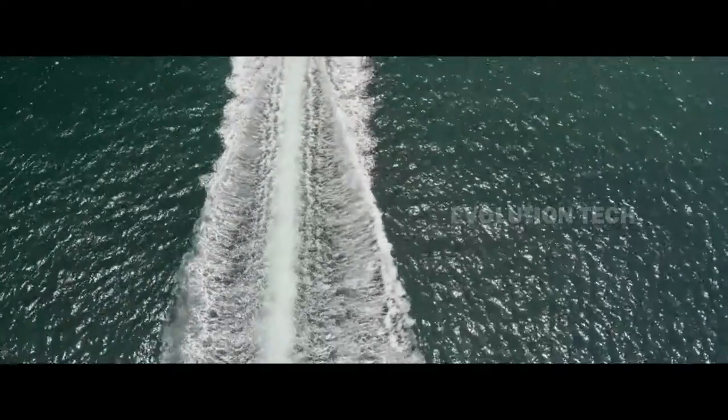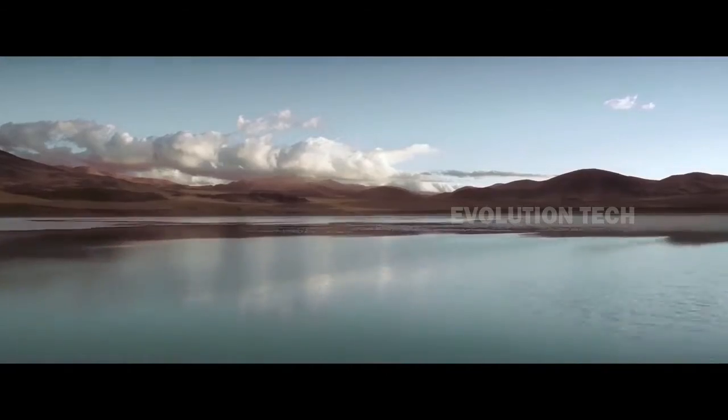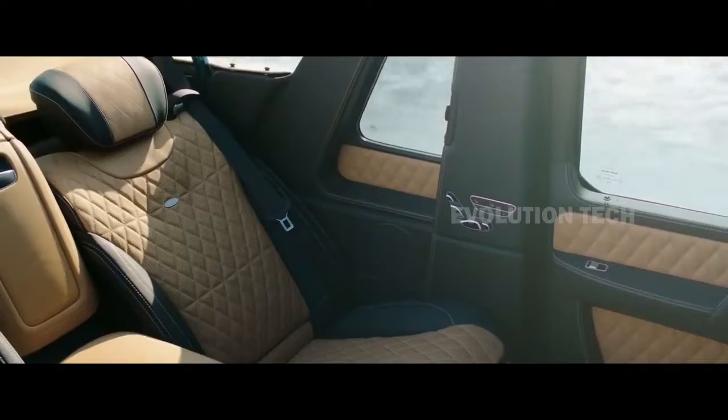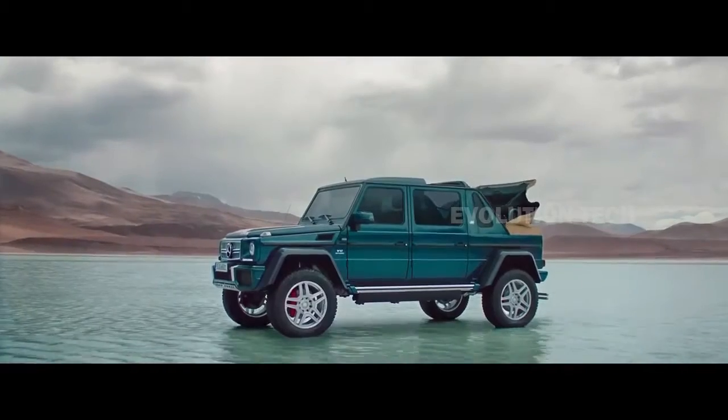The 99-unit SUV is built on a G-Wagon that has been extended by over 23 inches. The driver and front passenger have a regular closed roof, while the rear passengers have a convertible soft top that can be retracted at the touch of a button. The interior features full Maybach treatment, including first-class seats with massage functions and individual 10-inch monitors for each rear passenger. The Mercedes-AMG V12 turbo engine produces 621 horsepower and 738 pound-feet of torque. The rear seats can be divided from the front row by a retractable electrically-operated glass wall.